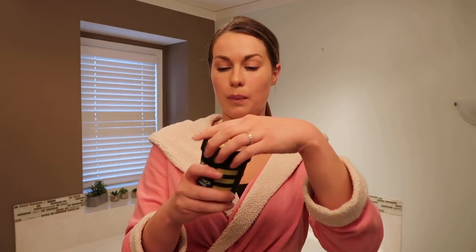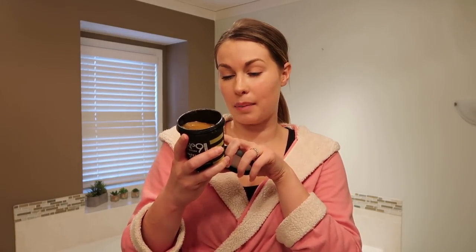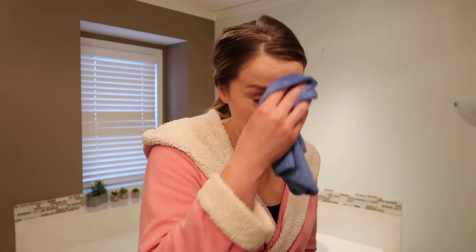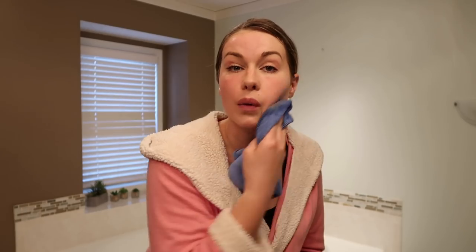Let's open it up — it smells really good, very lemony and citrusy. It says inside it contains lemon, grapefruit, celery, apple, and pineapple, and you can definitely smell that. I can imagine this cleanser giving you a nice brightening effect based on those ingredients. So let's try it — I'm gonna get my face a little wet first. I have a little bit of makeup on right now.